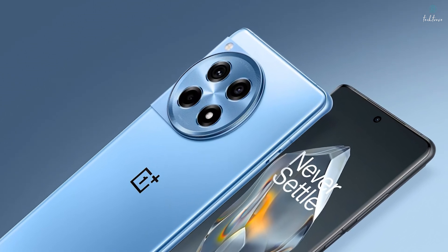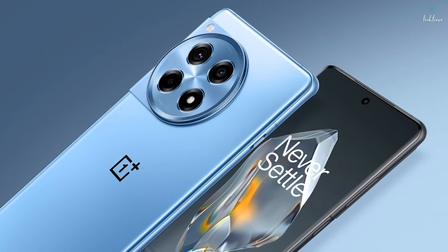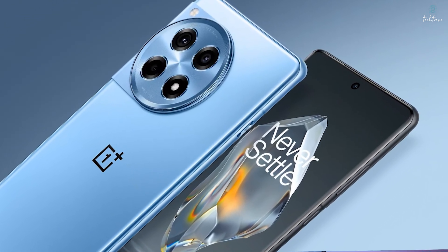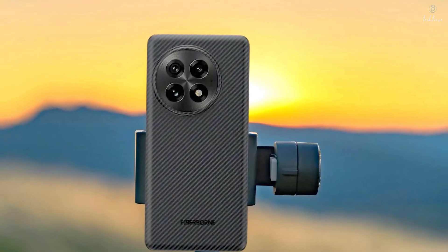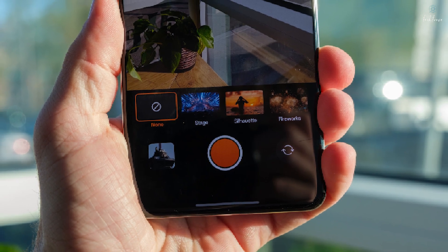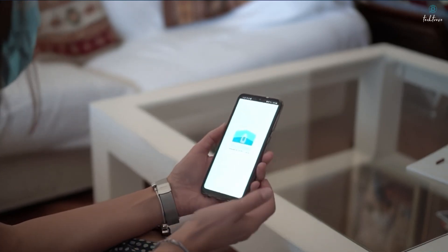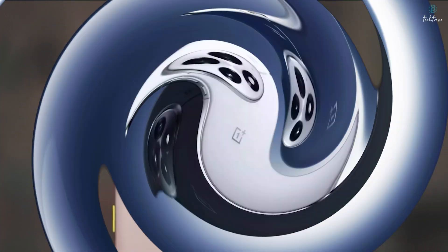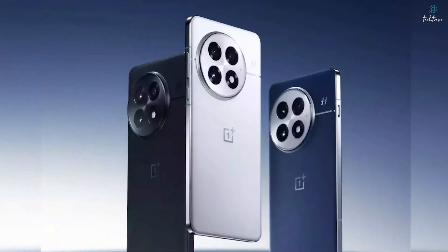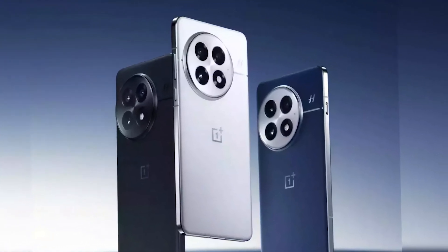Beyond these three key features, the OnePlus 13 also excels in other areas. The design is sleek and modern with a premium feel and an IP69 rating for extreme water and dust resistance. The camera system, while not class-leading, is still solid and capable of capturing great photos and videos in most conditions. Oxygen OS 15 offers a fast and smooth user experience with some interesting AI features. While the camera might not be the absolute best on the market, the combination of the battery, chip, display, and overall user experience makes the OnePlus 13 a compelling device and a sign of things to come in the smartphone world.